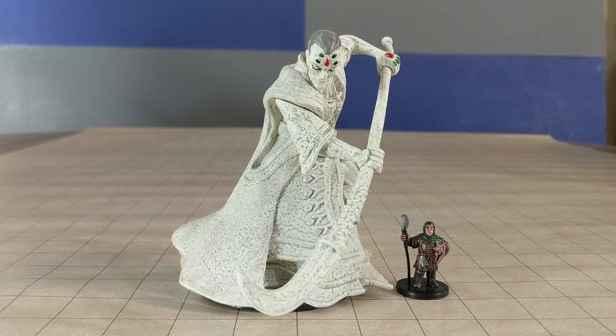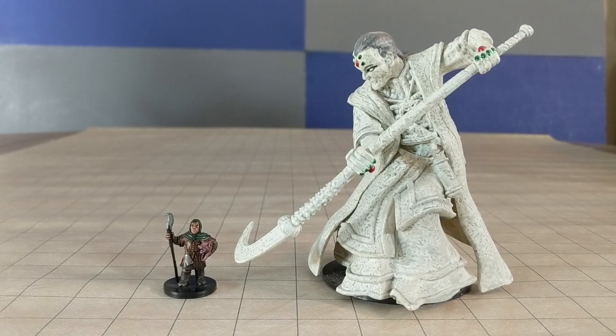And for our final huge miniature, it's a huge Pathfinder Runelord statue. This animated statue has a pretty good pose — it looks like he's swiping down on a much smaller foe. It's a nice miniature, but very expensive nowadays.